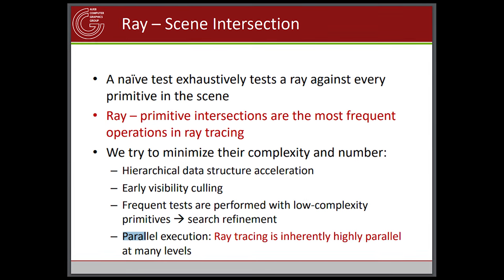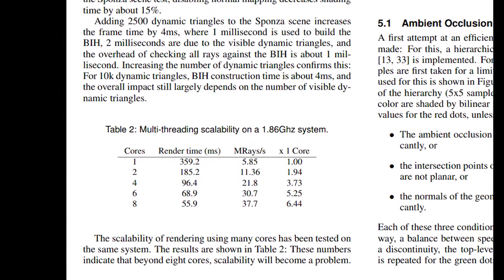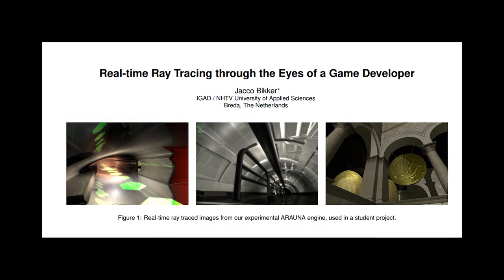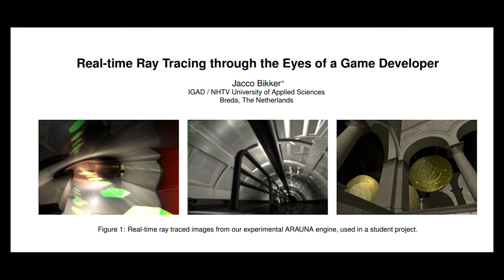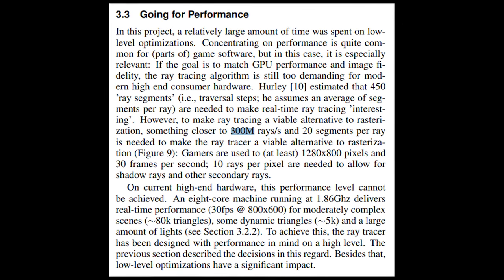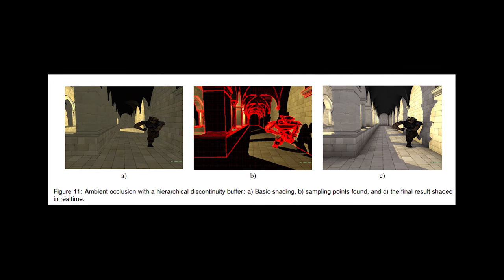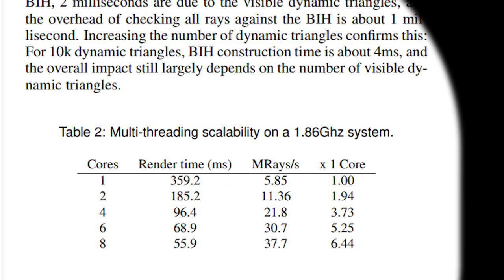Ray tracing is inherently a parallel operation, meaning it scales well over any number of compute devices you have. In the early days, it scaled well over multiple CPUs and then multiple cores, and it's already a perfect application for modern GPUs. In 2007, at the IEEE Symposium on Interactive Ray Tracing, Jakubica published a paper titled 'Real-Time Ray Tracing Through the Eyes of the Game Developer.' The author estimated a required 300 million rays per second to reach 30 frames a second at 1280 by 800, with good scaling achieved over dual quad-core Xeon CPUs running at 1.86 GHz. With eight cores, frame render times came down to about 55 milliseconds.